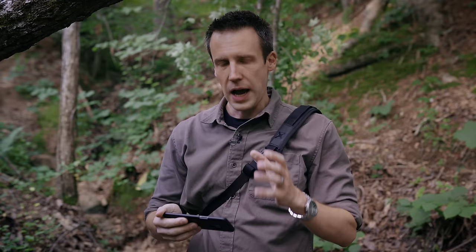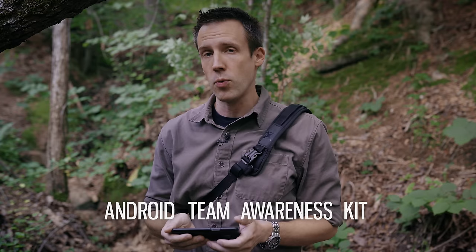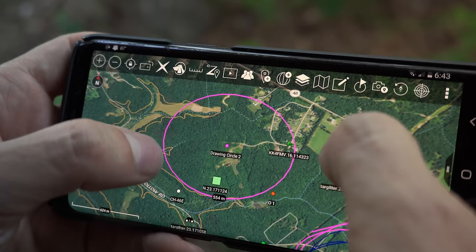When the civilian market uses ATAK, the acronym magically changes. It's no longer the Android Tactical Assault Kit — it magically becomes the Android Team Awareness Kit, because civilians are not allowed assault rifles or assault software.